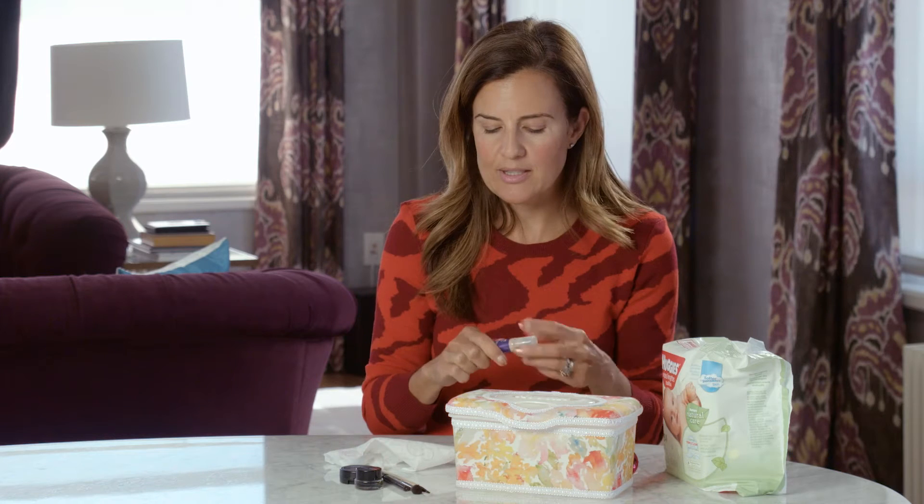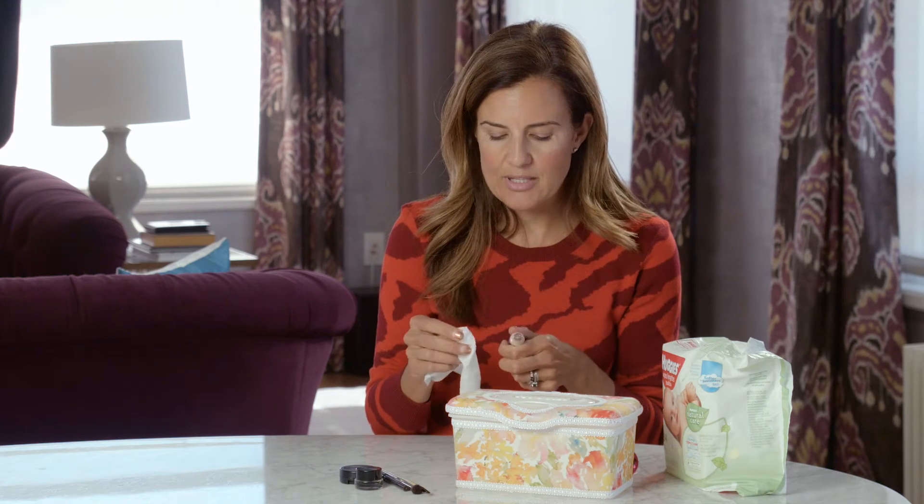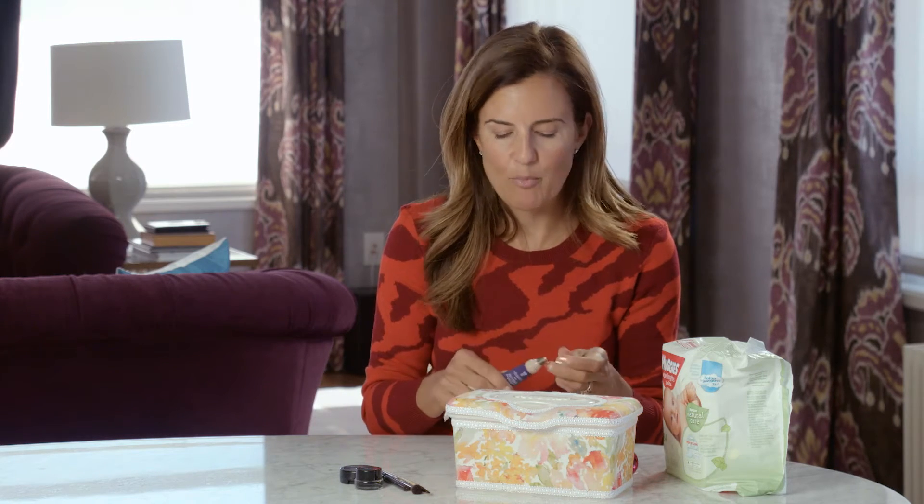Next up: applicators like my concealer. The top can get a little smudgy, so I'm just going to clean the top of that. I'm still using the same wipe — I usually go through one to two wipes as I'm working along with my makeup.